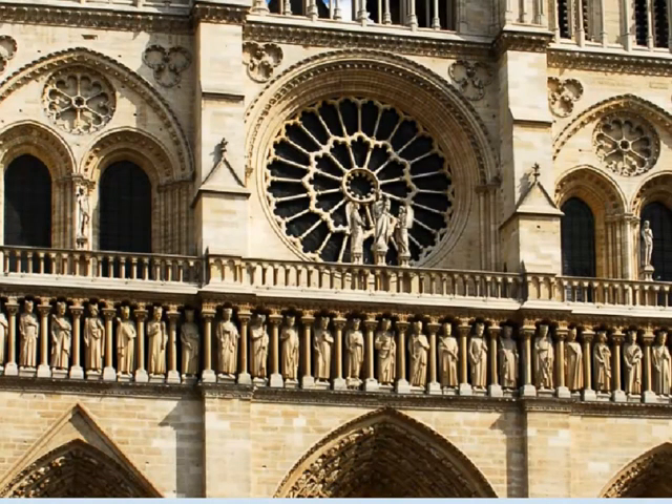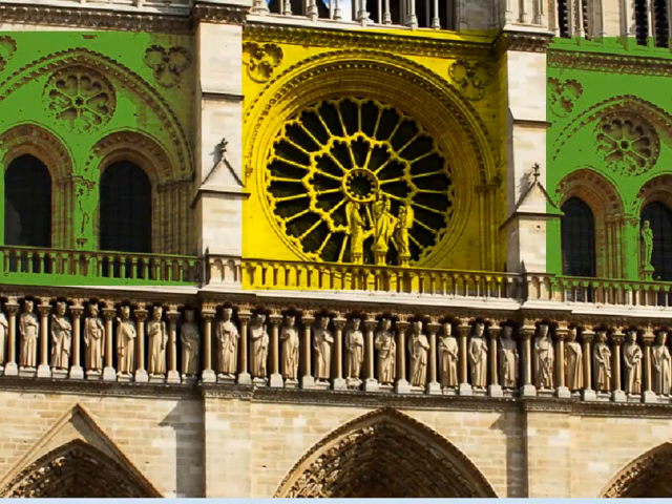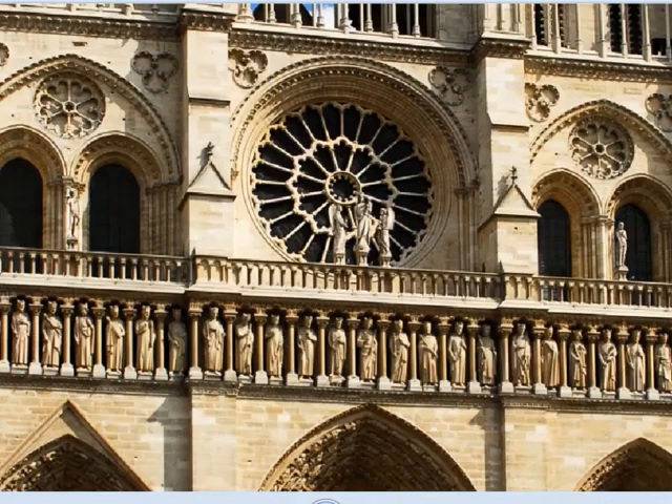Más arriba, en el segundo nivel, aparece un rosetón y ventanas a ambos lados con decoración en tracería. Las nuevas técnicas constructivas empleadas van a permitir rasgar los muros y abrir grandes ventanales de modo que el edificio gane en luminosidad.